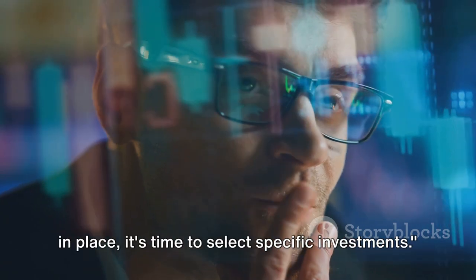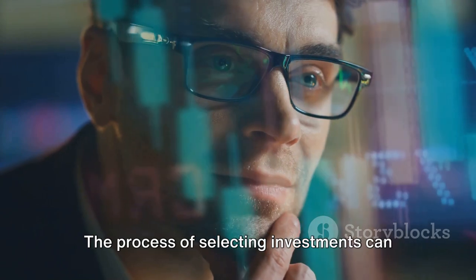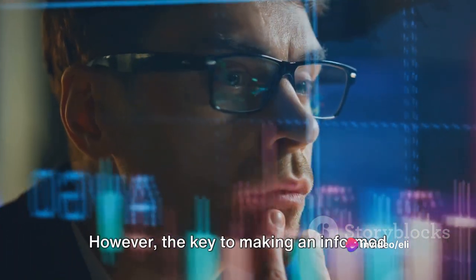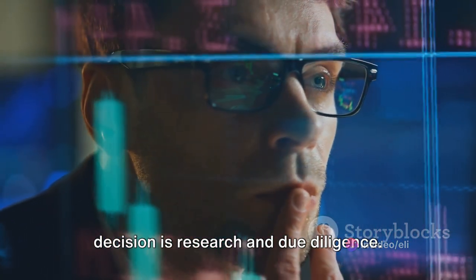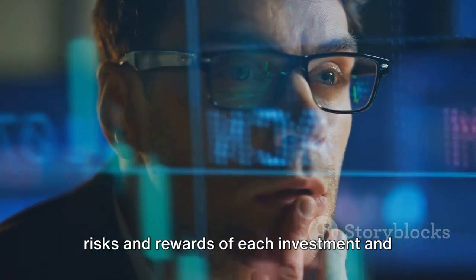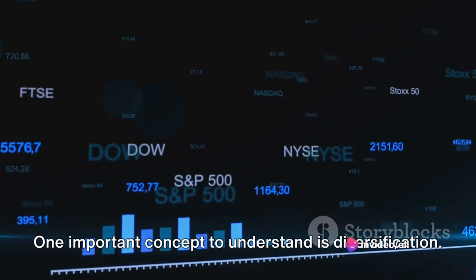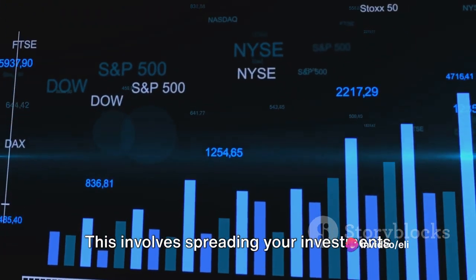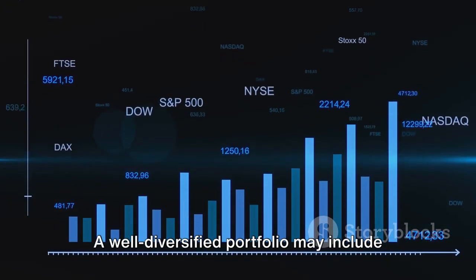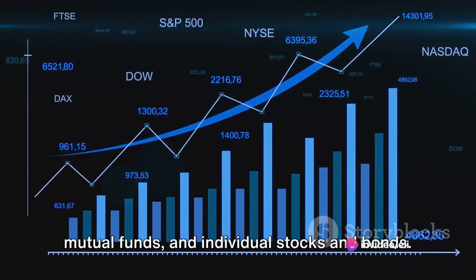Now that you have your asset allocation in place, it's time to select specific investments. The process of selecting investments can seem like a daunting task, especially with the sheer number of options available. However, the key to making an informed decision is research and due diligence. It's crucial to understand the potential risks and rewards of each investment and how they align with your financial goals. One important concept to understand is diversification — spreading your investments across different types of assets to reduce risk. A well-diversified portfolio may include a mix of ETFs, mutual funds, and individual stocks and bonds.